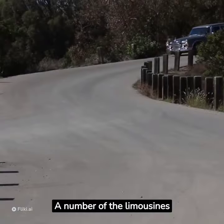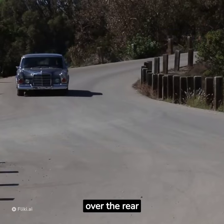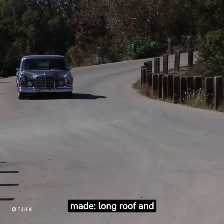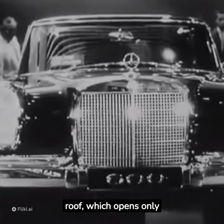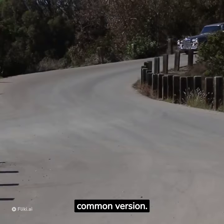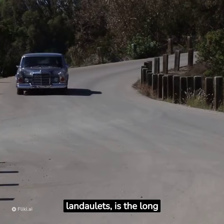A number of the limousines were made as landaulets, with a convertible top over the rear passenger compartment. Two versions of the convertible roof were made: long roof and short roof. The short roof, which opens only above the last third row of seats, is the more common version. Rarer, especially with the six-door landaulets, is the long roof.